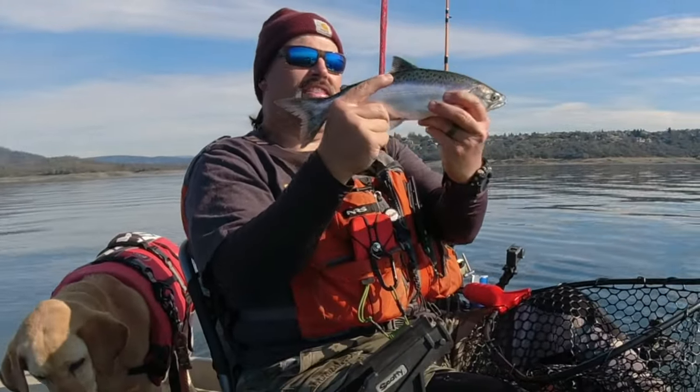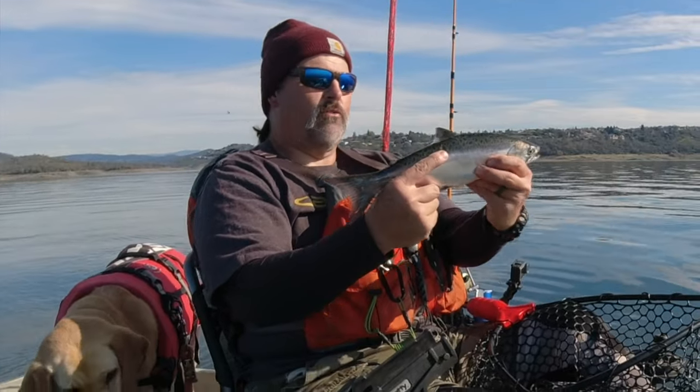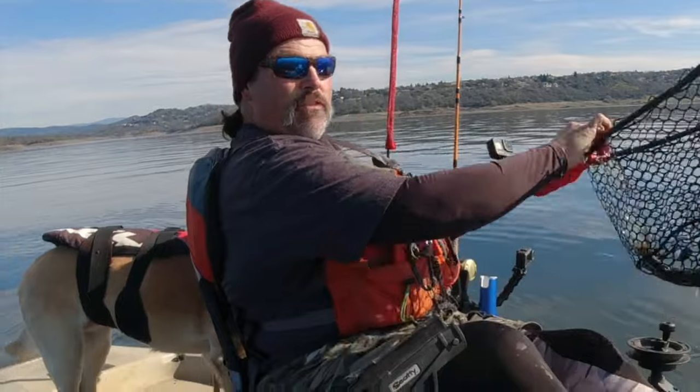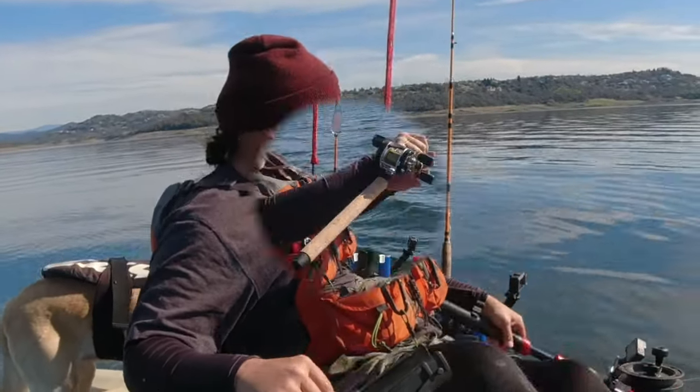There he is — nice, thick little king, guys. Beautiful fish. We'll revive him a little more, get him back in the lake, and hopefully he's going to grow into one of those Folsom Lake monsters — one of the nice fish we've ever seen here.